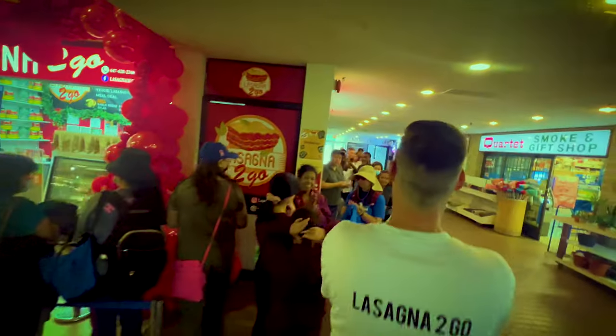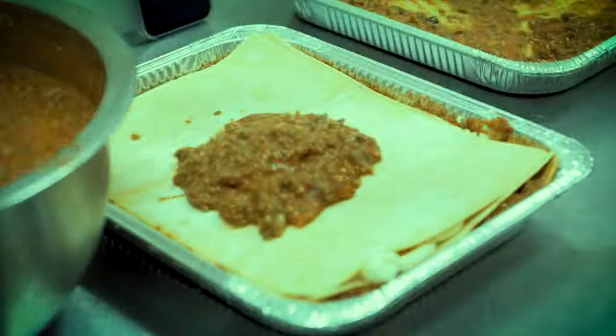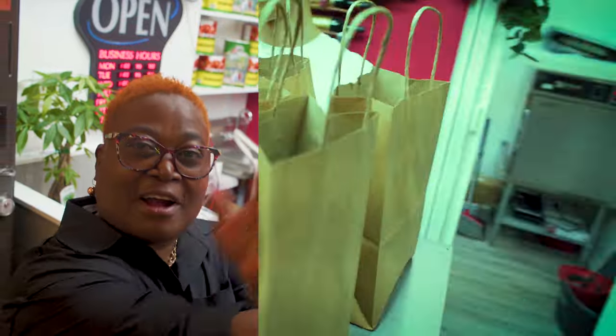Hi guys, I'm here at Lasagna to Go, my favorite lasagna spot in Toronto. I just dropped by to get into Casper's kitchen for him to whip me up something away from a lasagna, and I'm going to see if that's going to be on the menu. Come with me guys, let's get started.